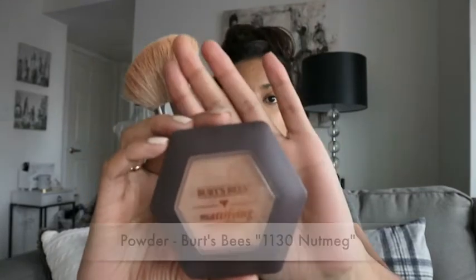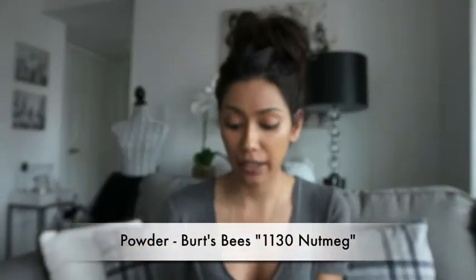For powder, I'm going to be using this Burt's Bees one. I love it — the color matches me perfectly.